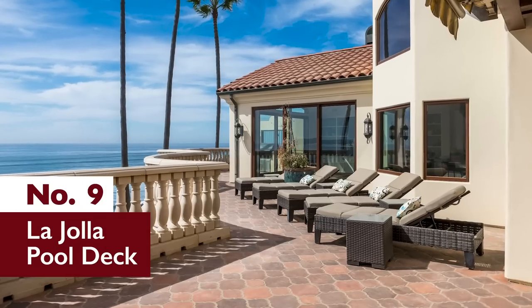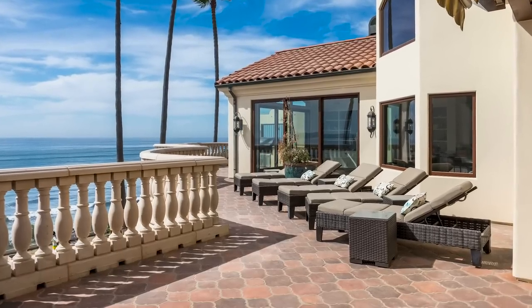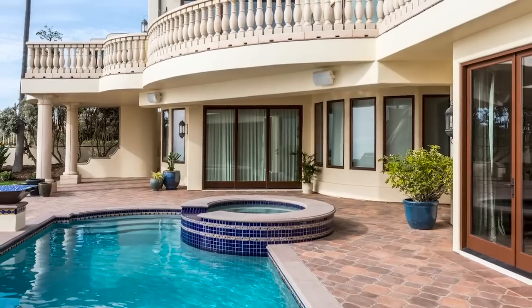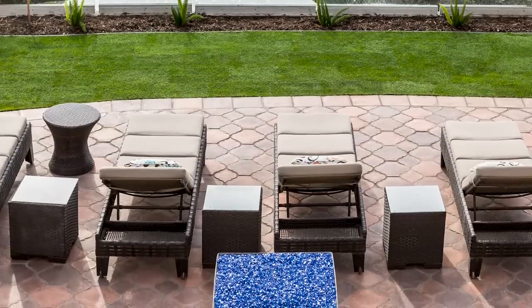Number 9: La Jolla Pool Deck. Perched on a bluff overlooking the magnificent Pacific Ocean in La Jolla, California, this Arteo series concrete patio is the stuff dream mansions are made of.